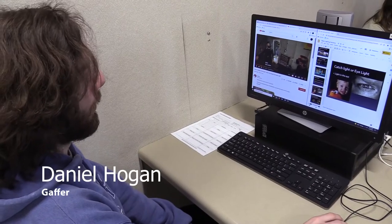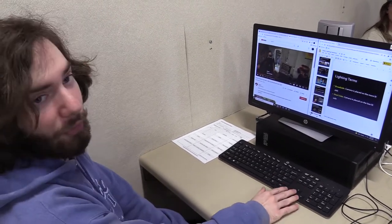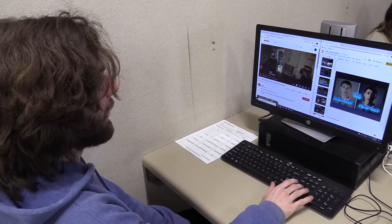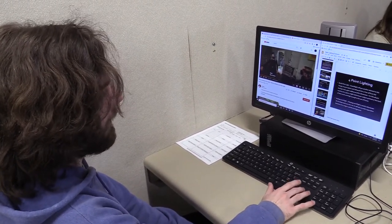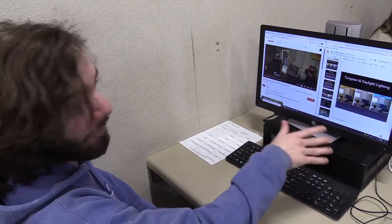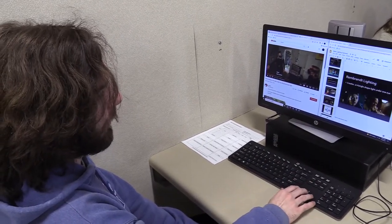We will start by meeting the gaffer, who is in charge of lighting. I am the gaffer, the head of the lighting department for School of Spirit. Right now I'm looking through all the high key, low key, all the best kinds of lighting. It should be more noir and vibrant.